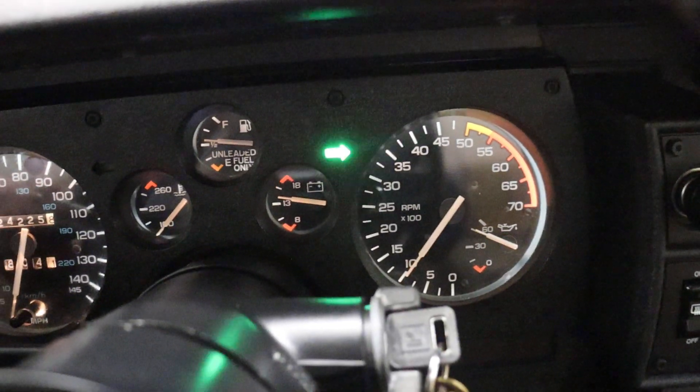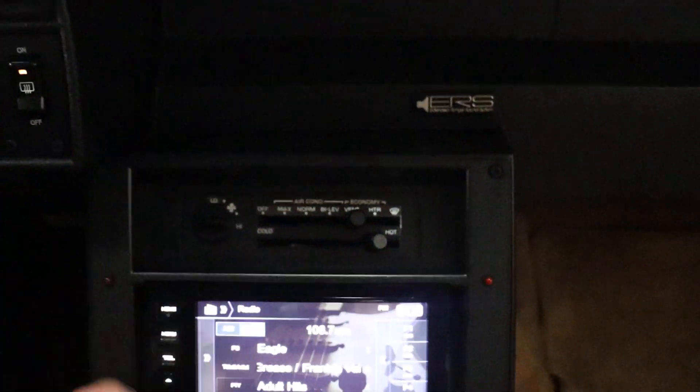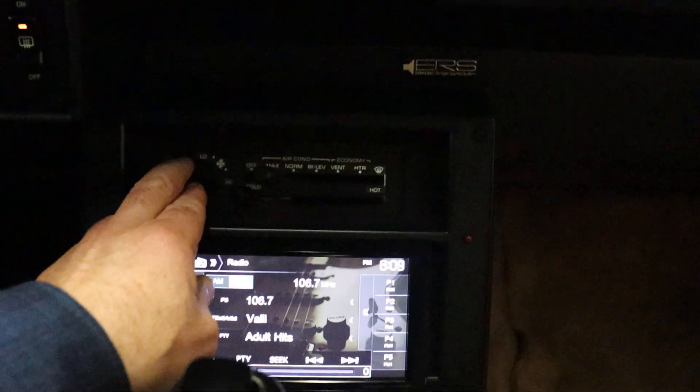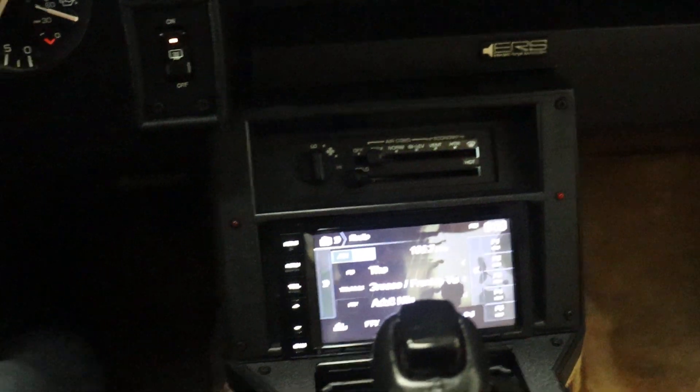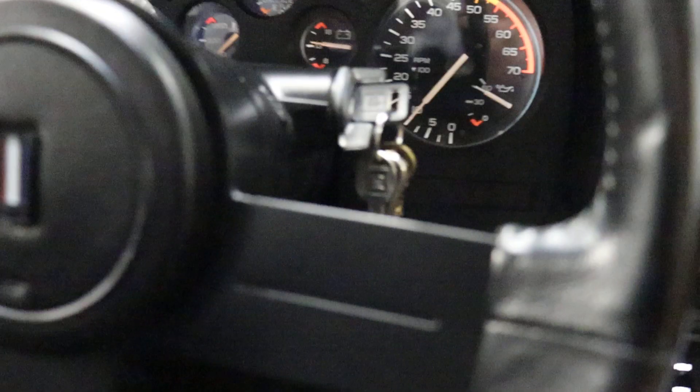Left turn signal, right turn signal — those work. The defroster is on. Wipers work. Fog lights or driving lights work. Fans — you can hear the fans work. That's the trunk release. You can see the center console — it's immaculate. This thing is just so clean. Locks: lock and unlock — those work.